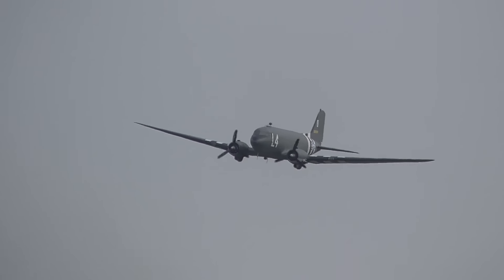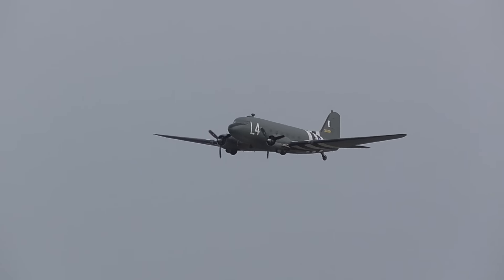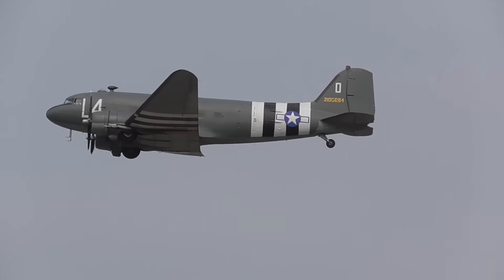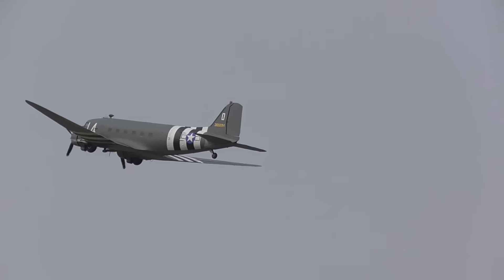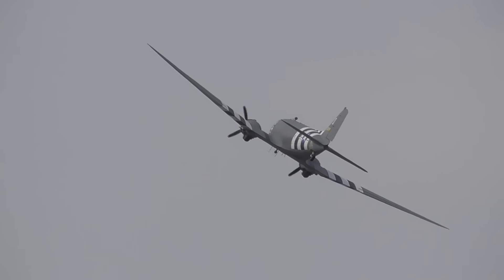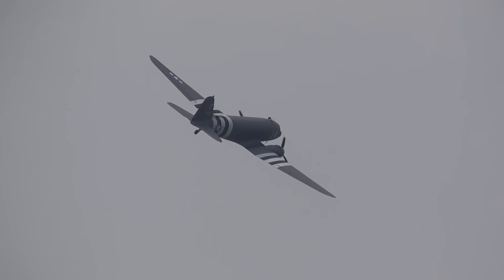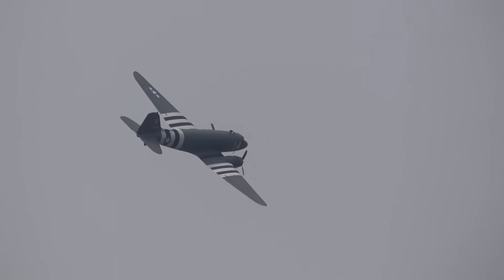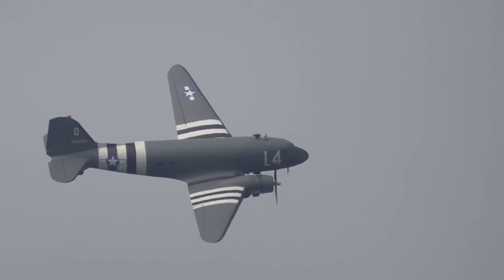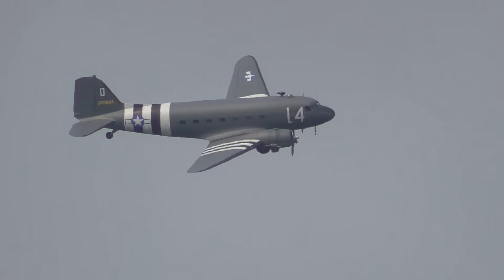Under the Lend-Lease programme, there were large-scale deliveries of this aircraft into the UK — nearly 2,000 known in RAF service. It first entered service with the RAF actually in India in 1942. This particular one was delivered to the RAF at Netheravon in 1944, shortly before the end of the war. It was transferred to 436 Squadron at Down Ampney and took part in the Arnhem D-Day landings. Post-war, this aircraft took part in the Berlin Airlift.